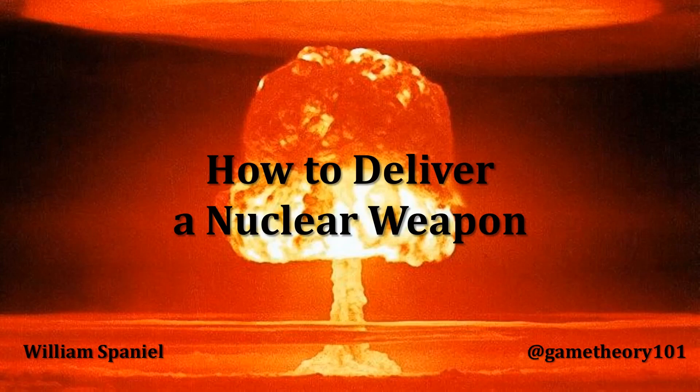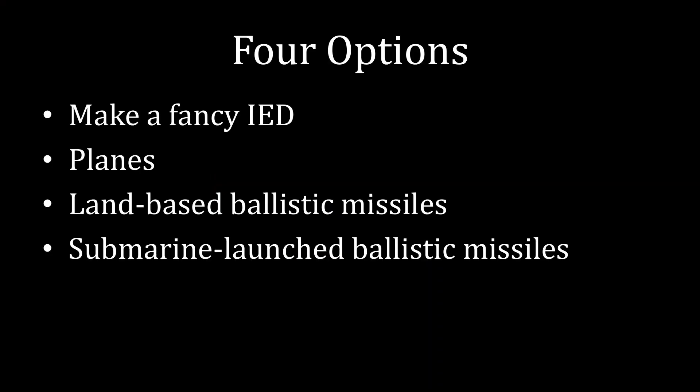Welcome back to Nuclear Proliferation Explained. I'm William Spaniel. Today's topic is how to deliver a nuclear weapon. Broadly speaking, there are four answers to that question.